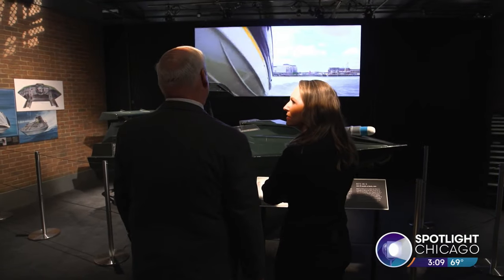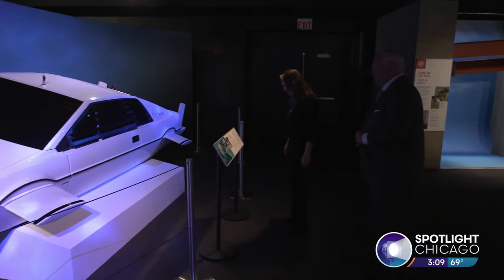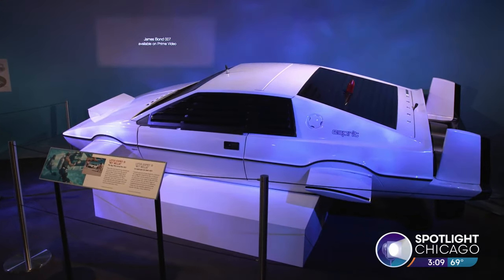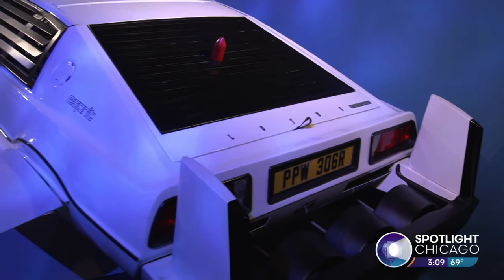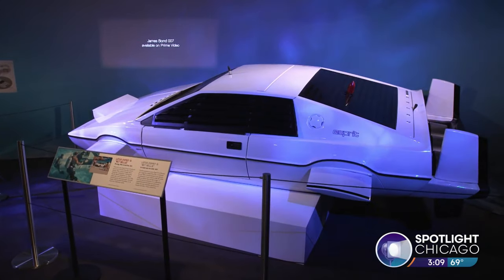I think Pierce Brosnan is my favorite Bond. That would be my number two — who's your number one? Sean Connery. In 1977's 'The Spy Who Loved Me,' Bond had a car that turned into a submarine. The whole reason it got started is the director had seen this Lotus and said it kind of looks like a submarine, and that sparked the idea for creating a Bond car that turns into a submarine.